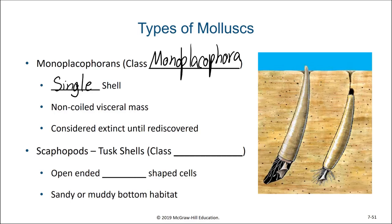The last group of molluscs we'll talk about are the tusk shells, or scaphopods. They have open-ended tusk-shaped shells and primarily live in soft sediment, where they feed on materials within the sediments.